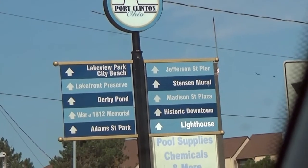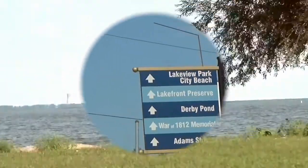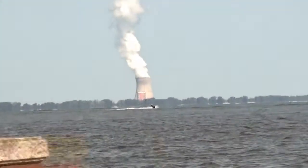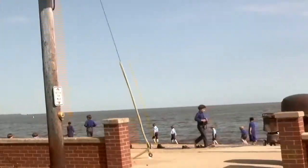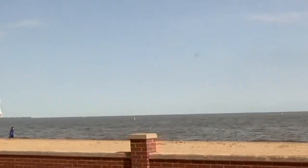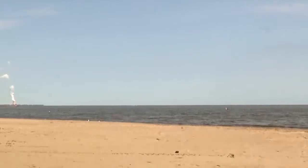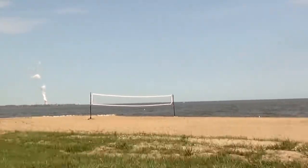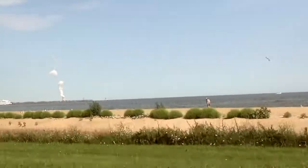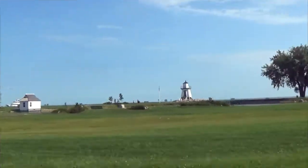He's like, what are y'all doing? There's a little beach and a little lighthouse.